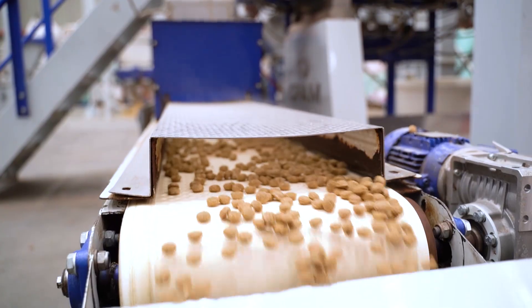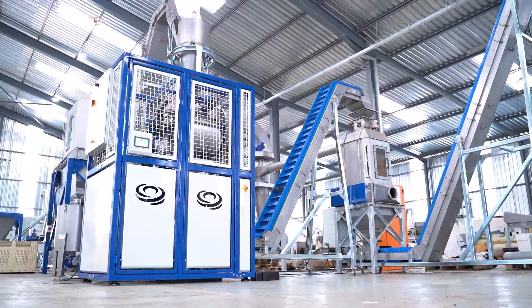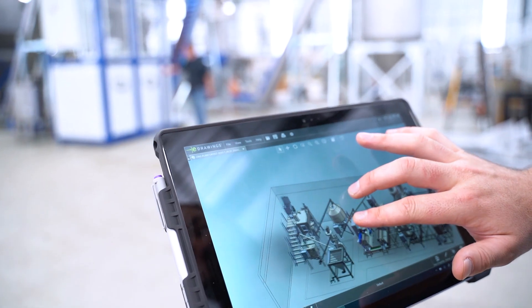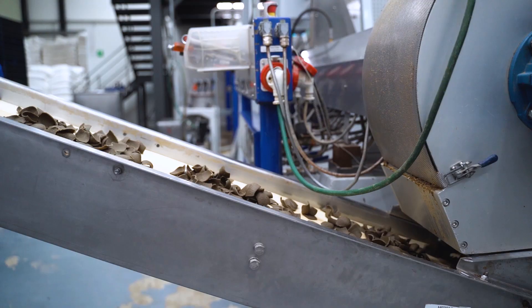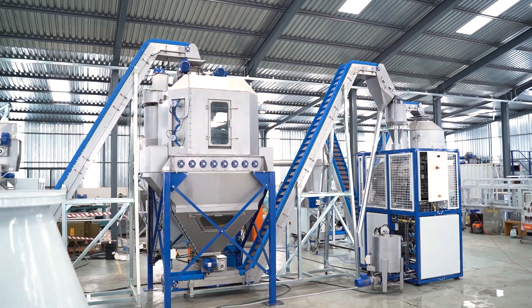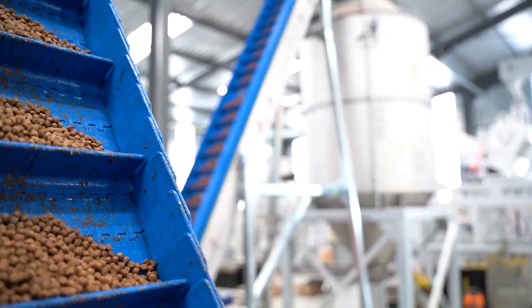We started off developing our first twin screw extruder in 1998, with the idea to localize twin screw extrusion for South Africa, but also Africa and the developing world. Then in 2008 we realized that selling only extruders was not really meeting the needs of industry. So we started to develop our own complete extrusion plant to be able to give a turnkey solution, and our first turnkey extrusion plant was built around 2015.